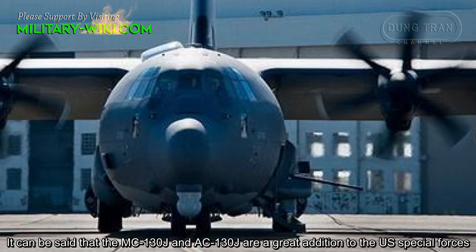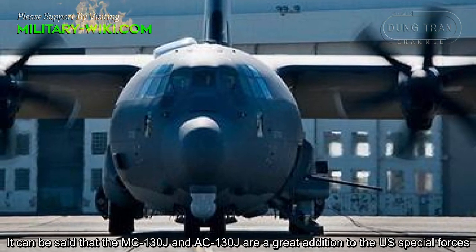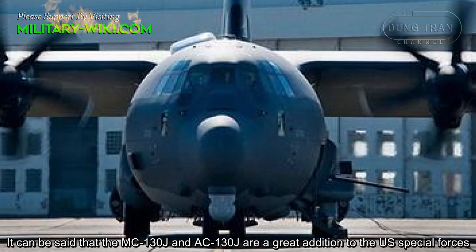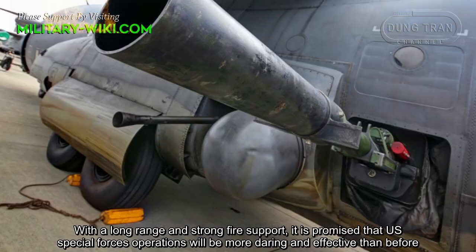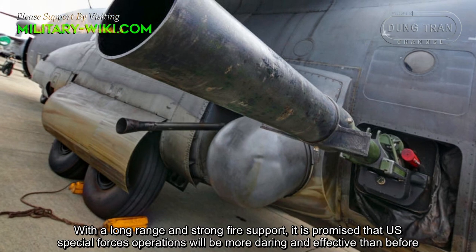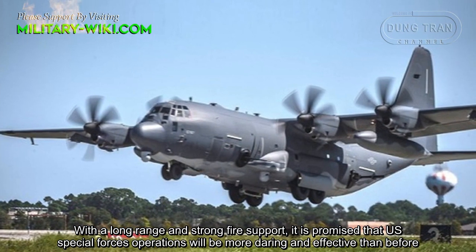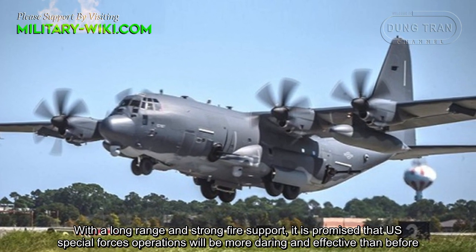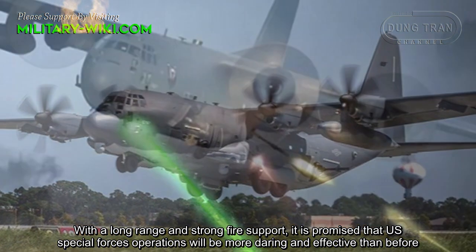The MC-130J and AC-130J are a great addition to the US Special Forces. With long range and strong fire support, the US Special Forces operations are promised to be more daring and effective than before.